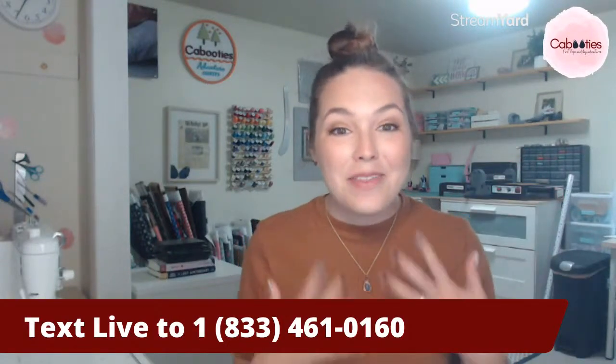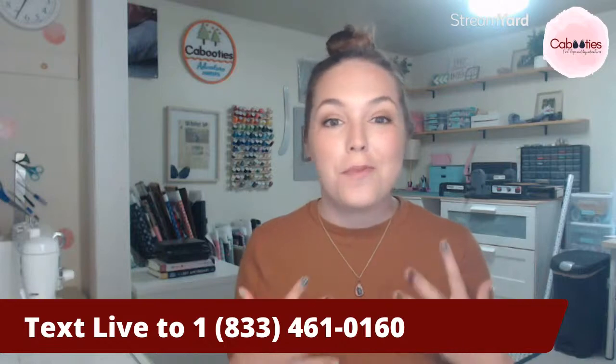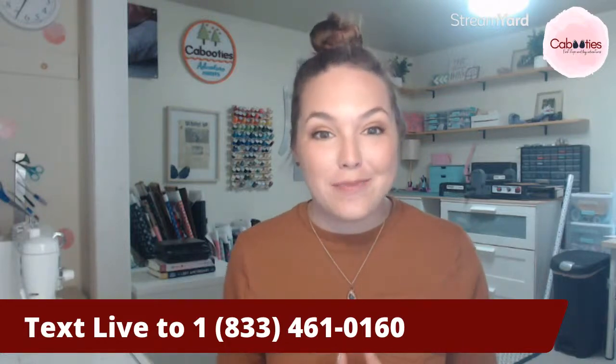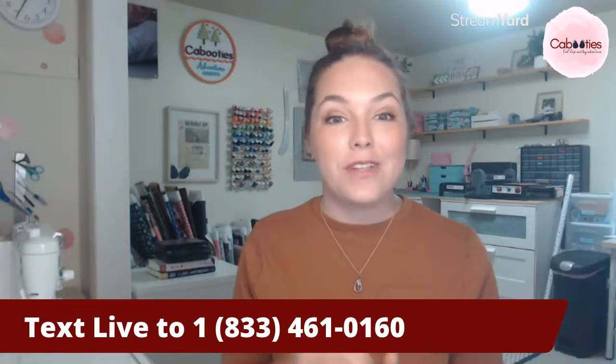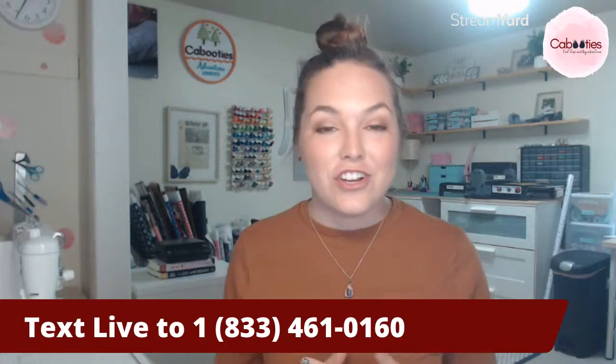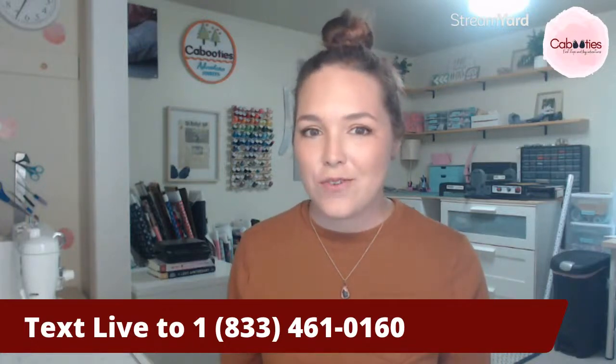Hi everybody, I'm Kelly. I'm the mom behind Kabooties washable baby shoes that really don't fall off. I am here today to show you something really special. Today marks the release of our red, white, and blue Kabooties for summer. I'm so excited to share them with you — you're going to want to stick around to see them.